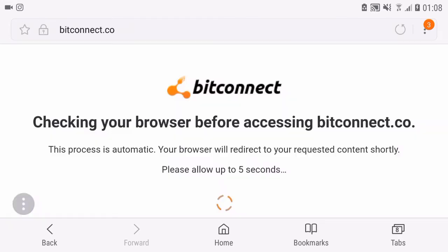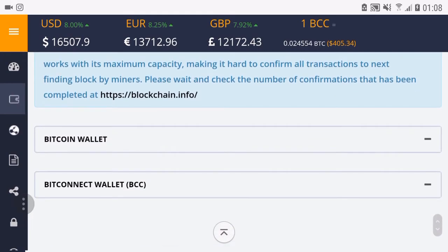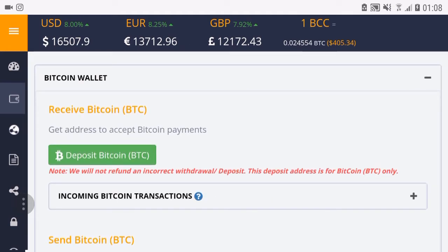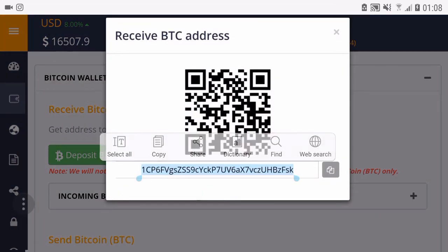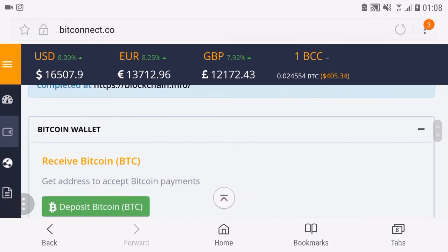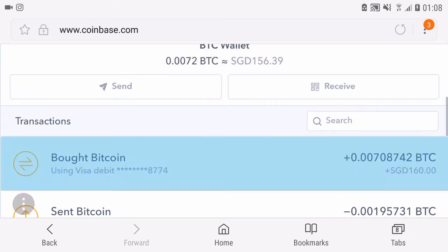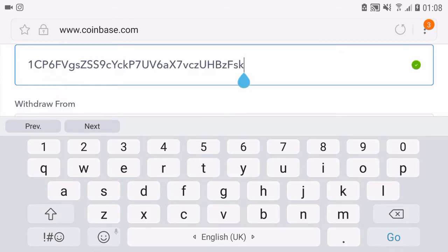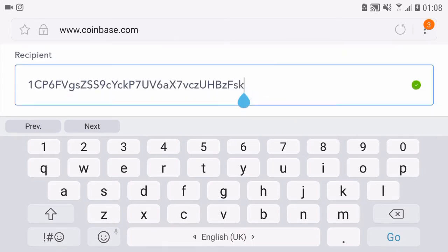First of all, we have to go to the wallet. If you are watching this video, you probably already know what to do, but I just want to show you guys and kind of prove that the money is real. Afterwards we will just go to Coinbase and send it to the address we just copied, sending it to the BitConnect platform.